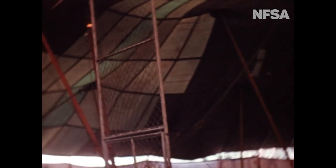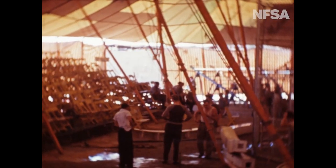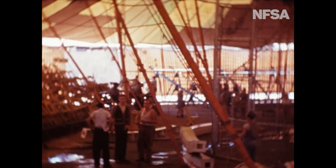The lion act is first on the programme, so the cage is erected for these large members of the cat family. And now the big top is ready for the pageant that'll soon begin.